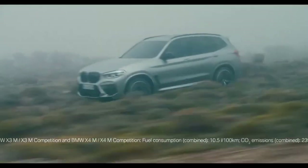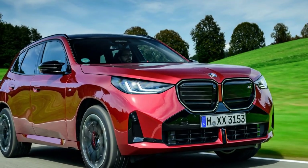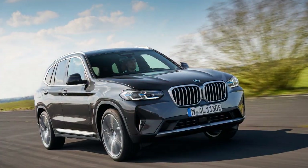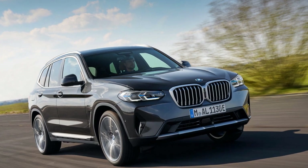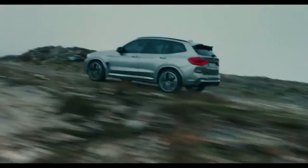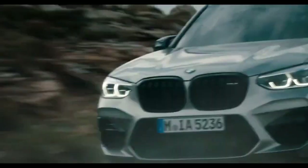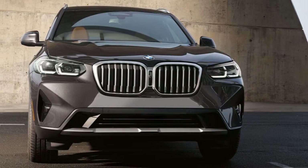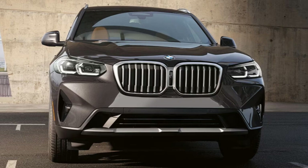BMW's decision to introduce the smaller X3 following the success of the groundbreaking X5 marked a pivotal shift for the brand, which was primarily known for its sharp handling sedans and estates. This move paved the way for a significant expansion of its sports activity vehicle lineup. Fast forward 21 years, and BMW's identity is as much tied to these models as it is to its sedans. In fact, the previous generation X3 was the brand's bestseller last year, with around 1,000 units sold daily. The only misstep BMW arguably made was sticking with the SAV label, a term the market has largely moved away from.